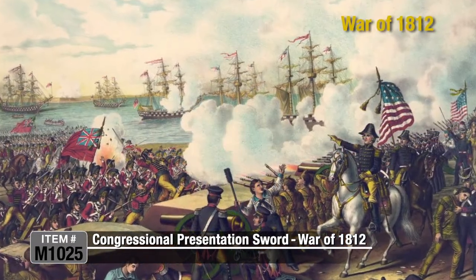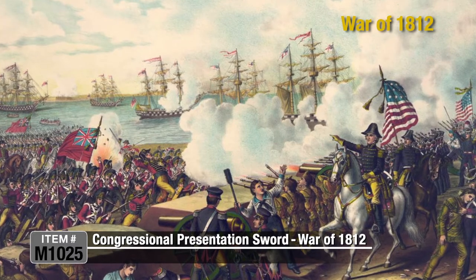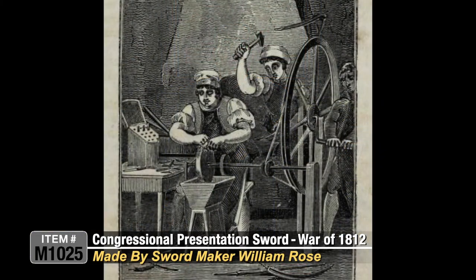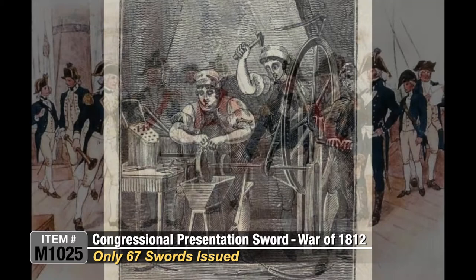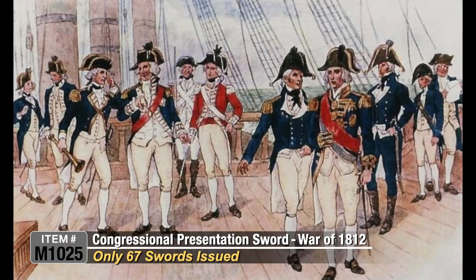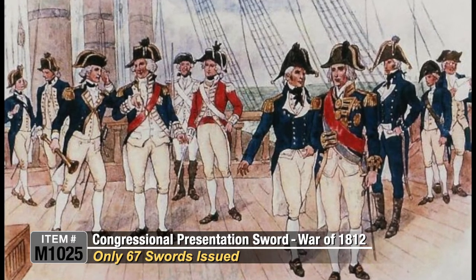After the end of 1812, Congress decided to award swords to a number of naval officers for actions during that conflict. All of the swords are uniform pattern and the blades were made by the famous sword maker of Philadelphia, William Rose. Only 67 swords were issued to junior warrant officers who were sailing masters and midshipmen during four engagements during the War of 1812.